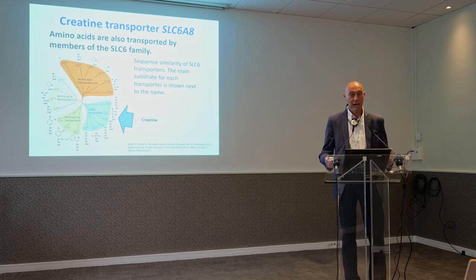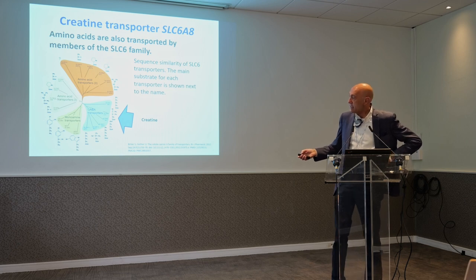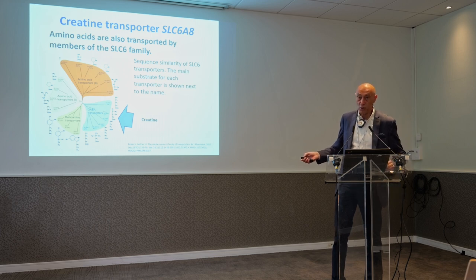Amino acids are the basic components of our body. This is important because these transporters are very specific, but at the same time, if you have a very high concentration of something else, they might be able to bring it in. So you may use some of these transporters to allow the entry of creatine inside the cell.